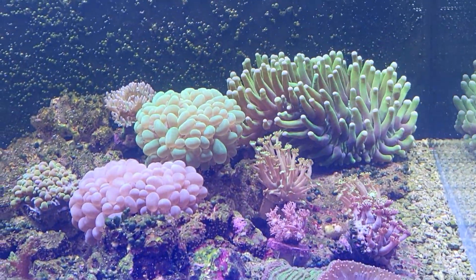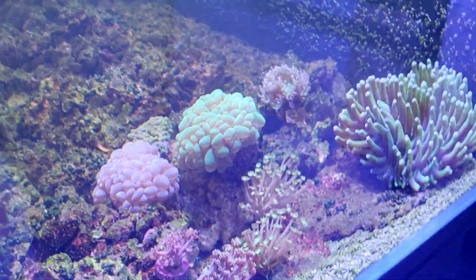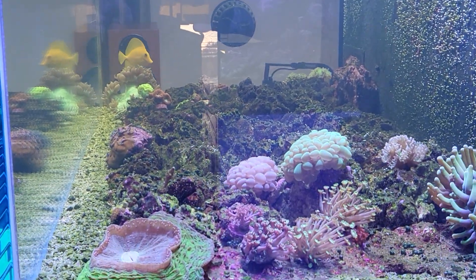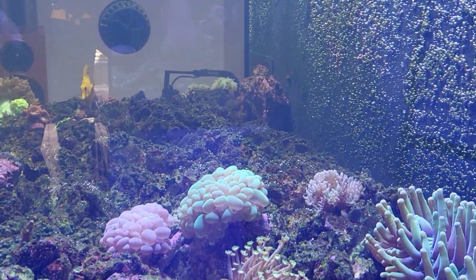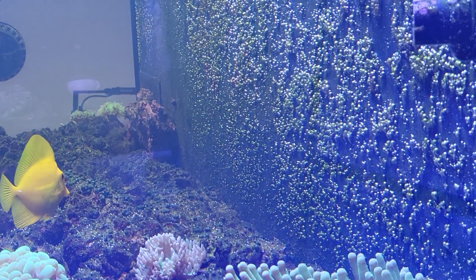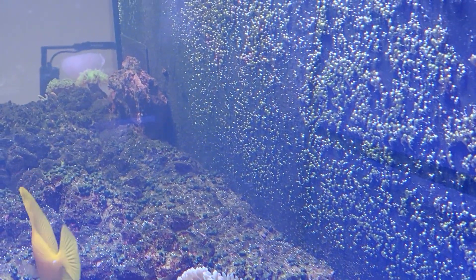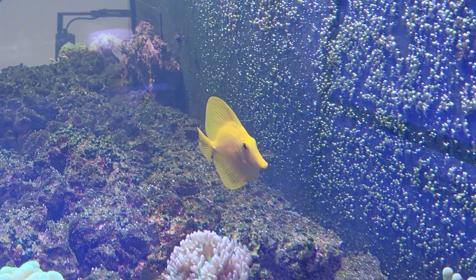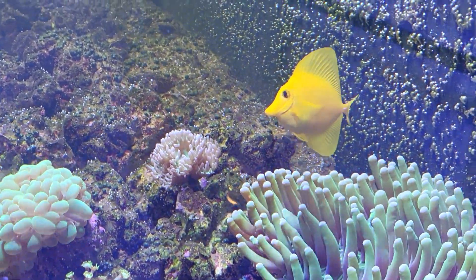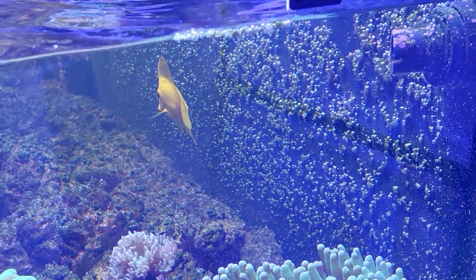Side shot — a little cloudy, with some crazy greens getting a lot of bubbles. Maybe a little bit of red on the back glass too. Not sure if that's cyanobacteria or what, but the yellow tang seems to be liking it.